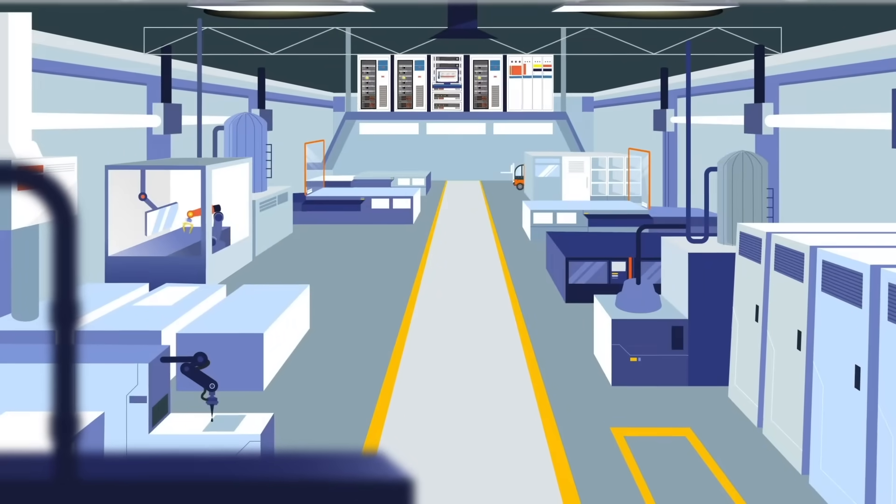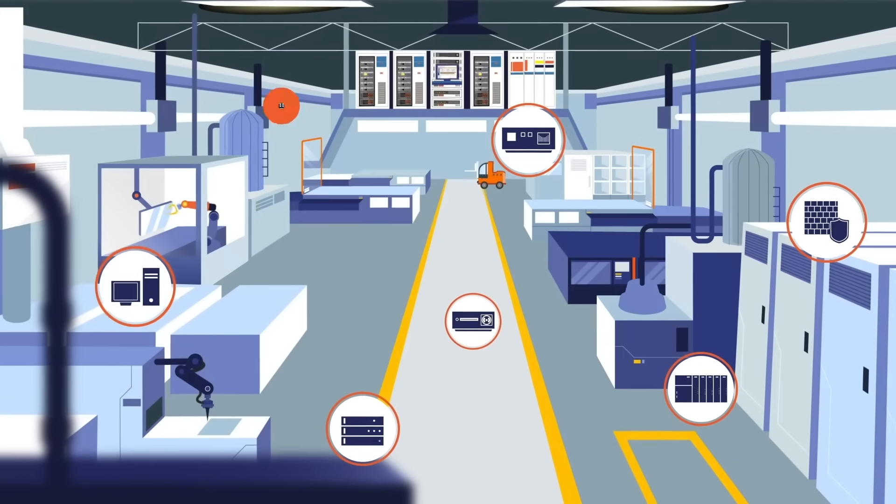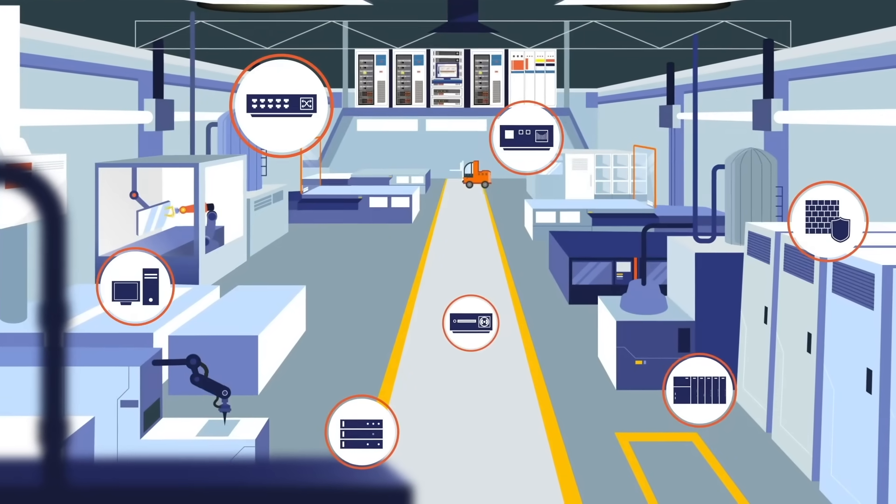Hidden devices, uptime requirements, global footprints, and proprietary software make it difficult to identify, prioritize, and remediate risks.